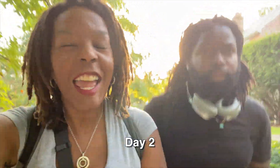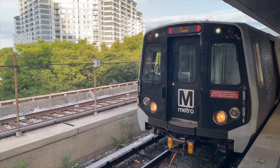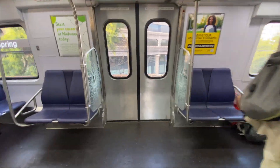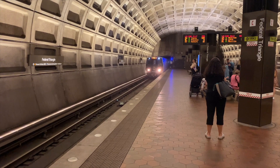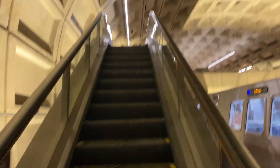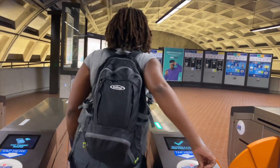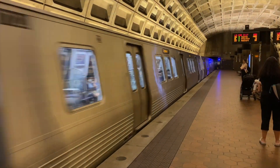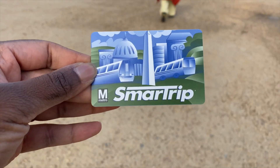This morning we decided to take the Metro to see if it's more convenient than sitting in traffic and paying to park. Taking the train was definitely a lot more relaxing than driving. The price of each journey is based on distance, but it is the best way to get around D.C. — just note that you do have to pay $2 for a MetroCard.